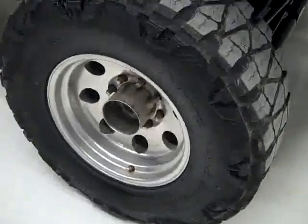These mud grappler extreme terrain tires have probably just under 50% of their tread left. And here's a shot of some of the suspension components.